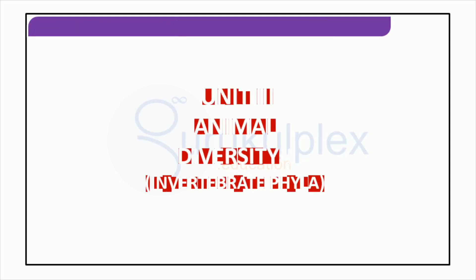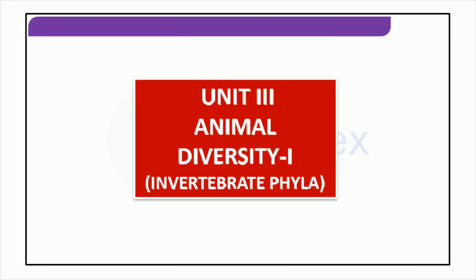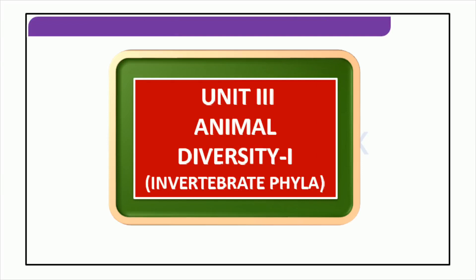Good morning everyone. Today we will be taking a closer look at animal diversity. We will start by exploring the invertebrate phyla and examining the different characteristics that define them. Get ready to learn more about these fascinating creatures and the important role they play.